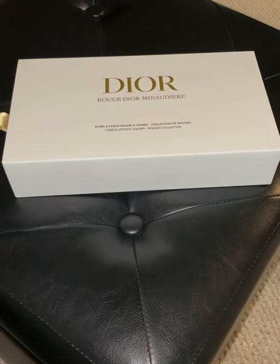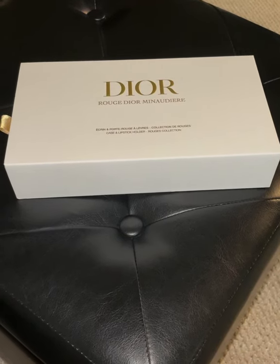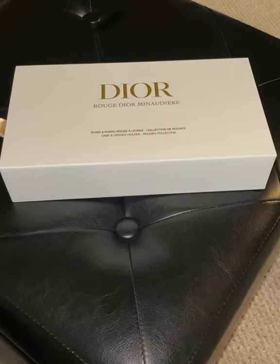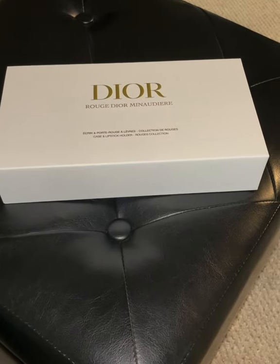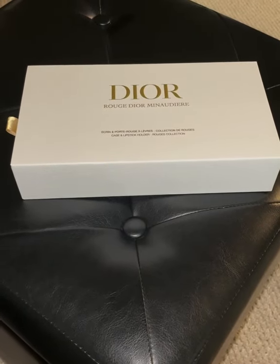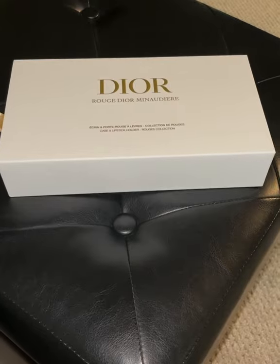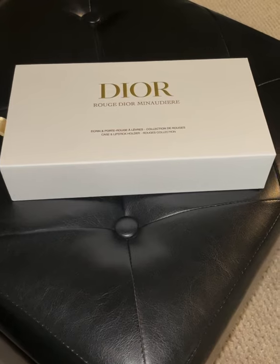Hi guys, welcome back to my channel. I wanted to do a quick review of the Dior Rouge Minaudière gold clutch lipstick set that they had out this year for the holidays. I did mention it in my birthday haul video but didn't really go in depth because I had so many other things to show, and I thought some of you might want to see this.